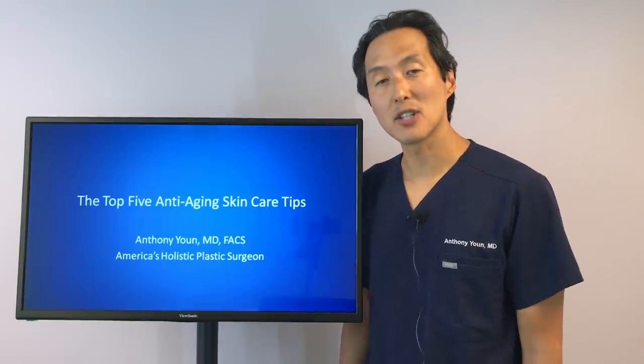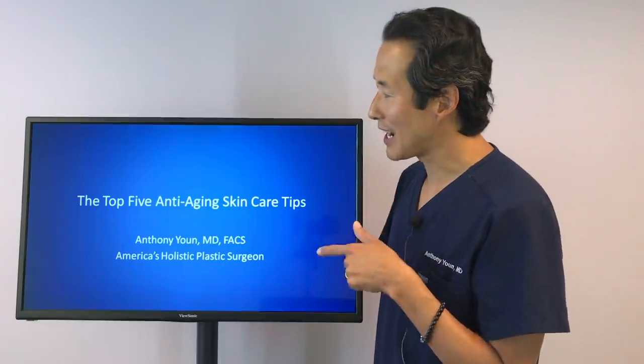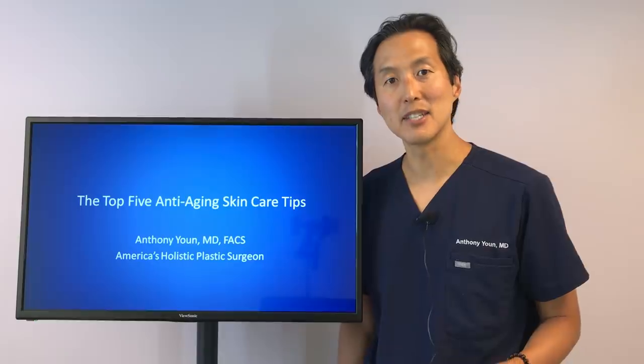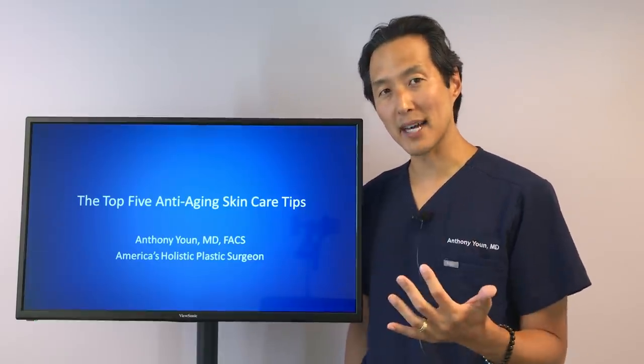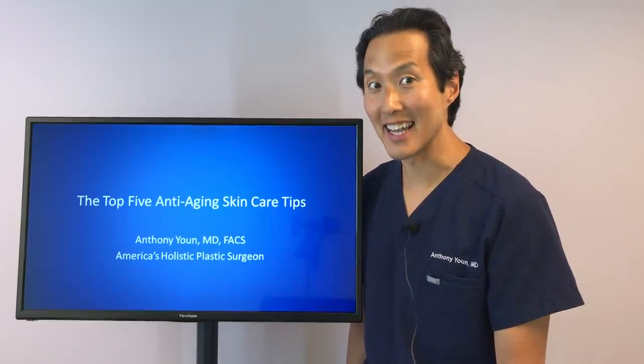Hi everybody, Dr. Anthony Yoon, America's Holistic Plastic Surgeon with you today. Today I'm going to cover five anti-aging skincare tips — my top five skincare tips. These are ways to get your skin to look healthy and to turn back the clock. Five simple tips that you can start as early as today.